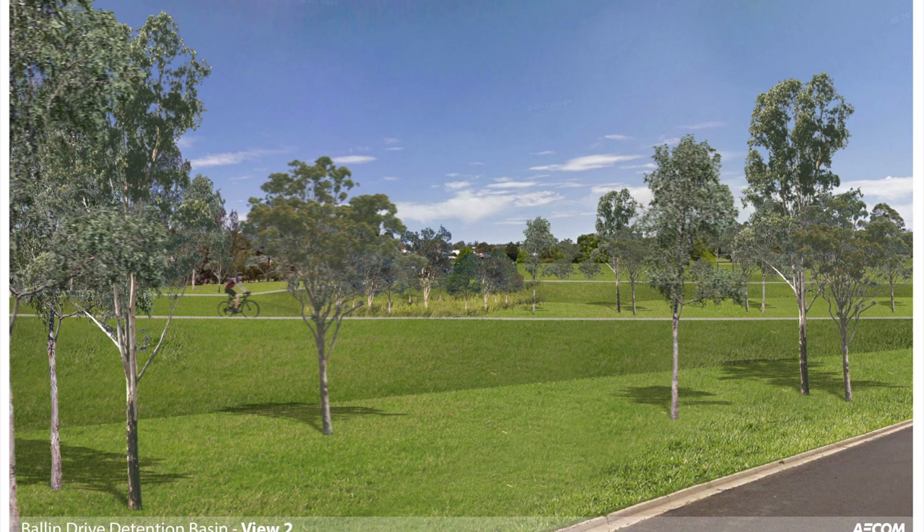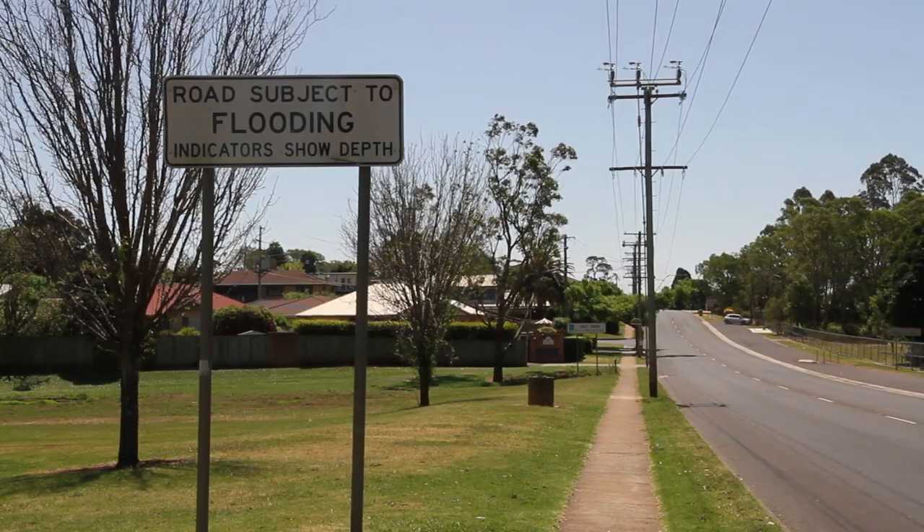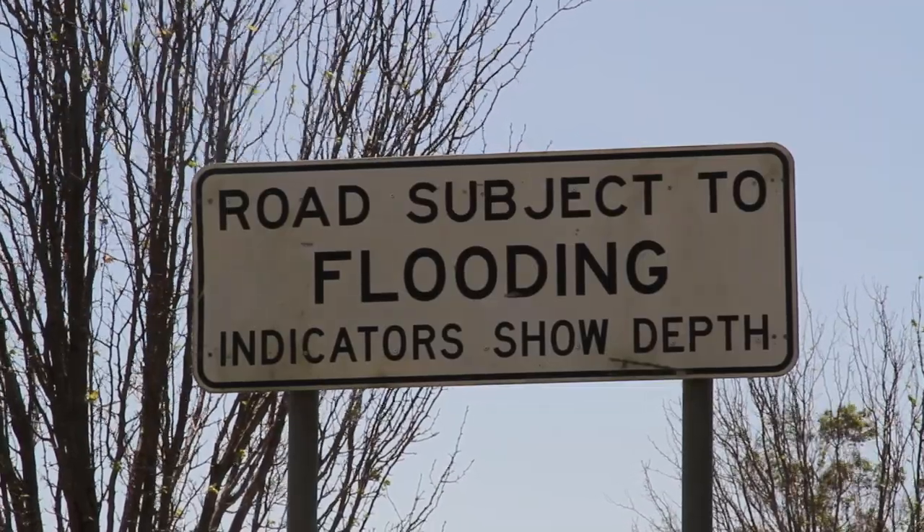There'll be detention basins. Detention is quite different to retention, so regardless of what has been printed, they're detention basins. They look most of the time like a park. But when there's a large event, they'll hold the top part of the water, hold it back until the rest of it's gone and then it'll drain away. It's not intended that there'd be great bodies of water, and the community will only notice when there's a large event and there's a lot of water running into these creeks. So it'll hold that area back and let the rest of it get away.